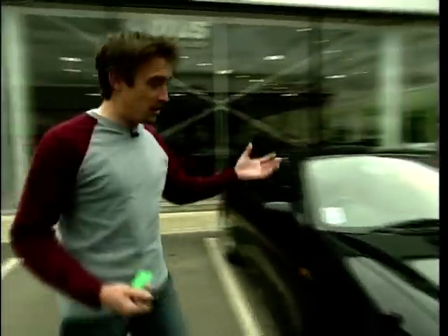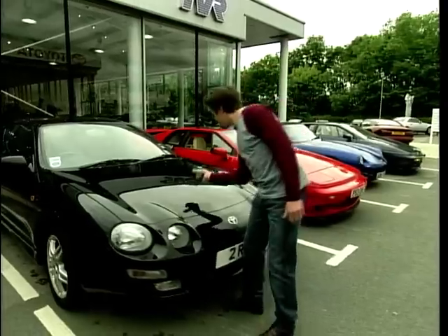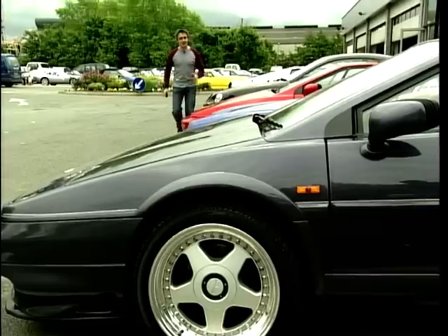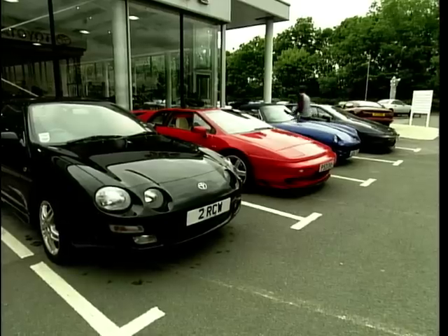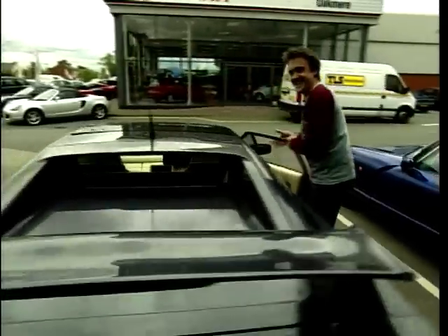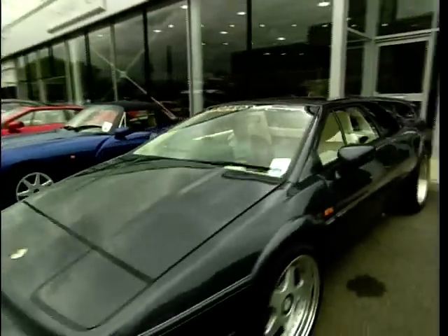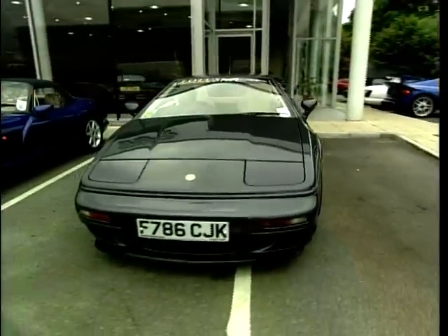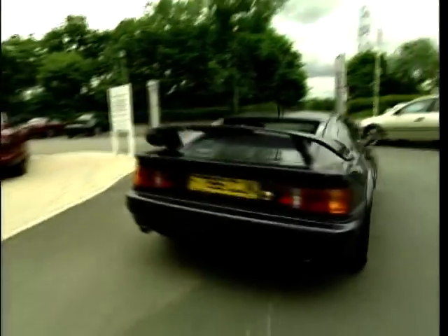A Celica! Well, that's not bad, I suppose. Are you serious? Oh yes. That is more like it. For 14 grand — this I can cope with. This is a Lotus. I'll take it.